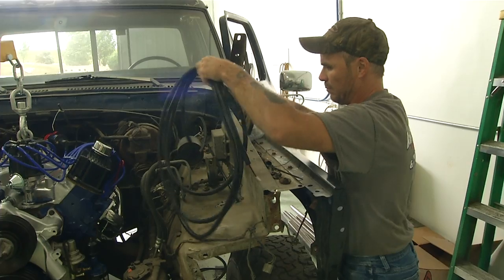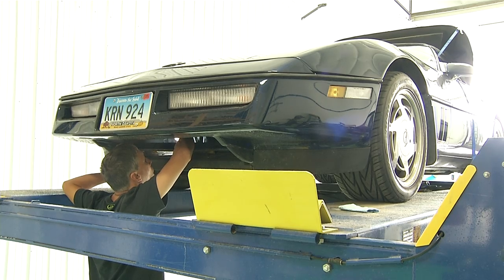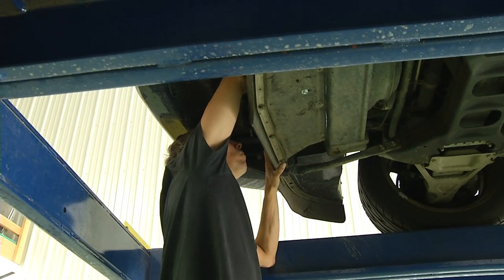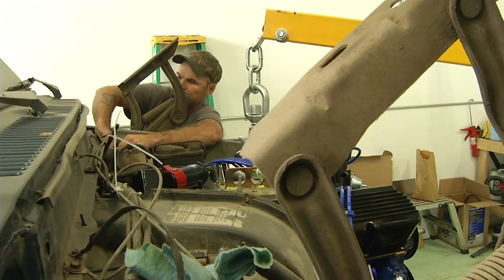It happens to the best of us — our cars break down and we can't get to where we need to be. But a business is making our car troubles a little more simple. Badlands Repair has all the basic services an automobile could need, including brakes, steering, suspension, and mechanical work services.